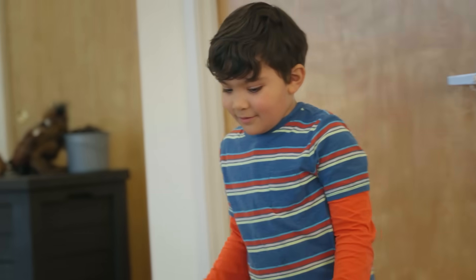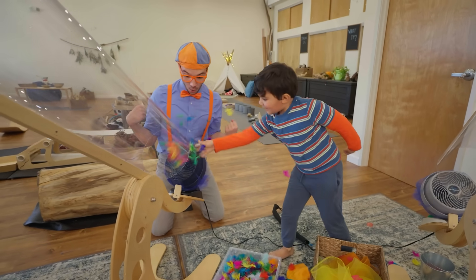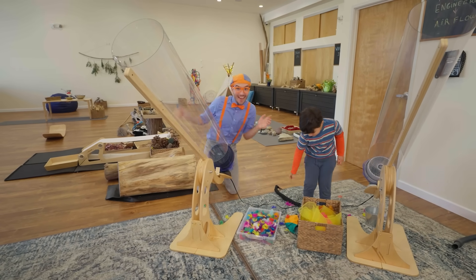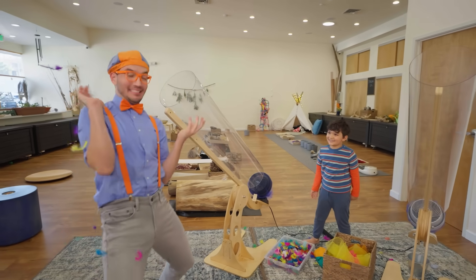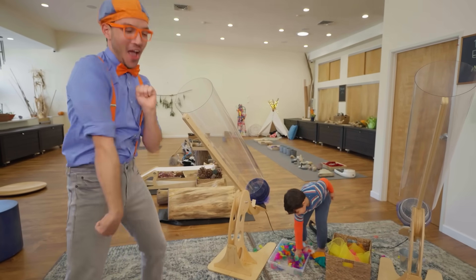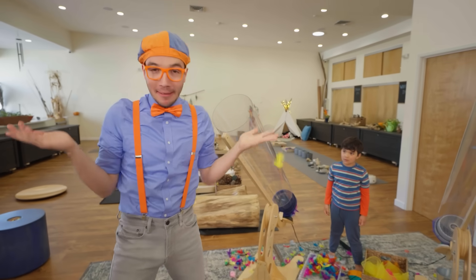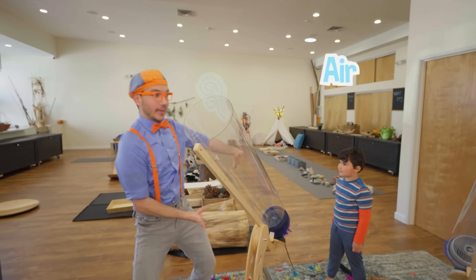Or you can do feathers! You can just get some feathers, and then — whoa! The feathers went everywhere. How about you put some feathers in and I'll go catch them? Here we go! The fan cannons are so cool because they're pushing all the air out.